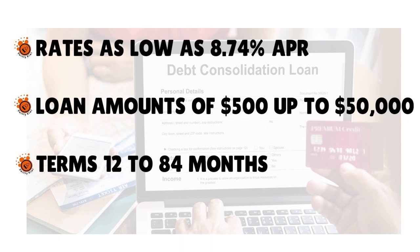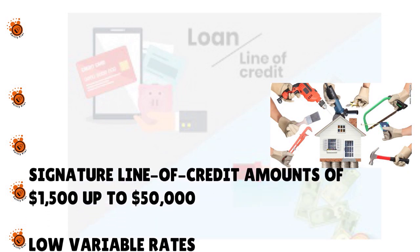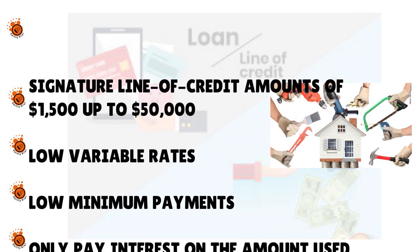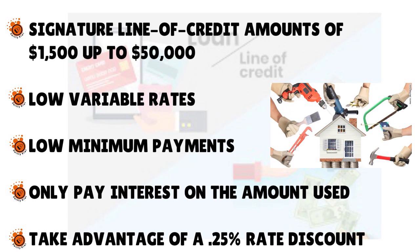Unified Federal Credit Union also offers a signature line of credit. This is unsecured, so you don't have to pledge any collateral. You can use the cash for repairs, cash shortfalls, and any unexpected expenses with a revolving line of credit. The amount is $1,500 all the way to $50,000, with low variable rates and low minimum payments. You only pay interest on the amount used, and you can take advantage of a 0.25% rate discount with AutoPay.